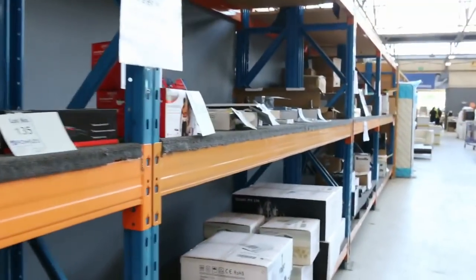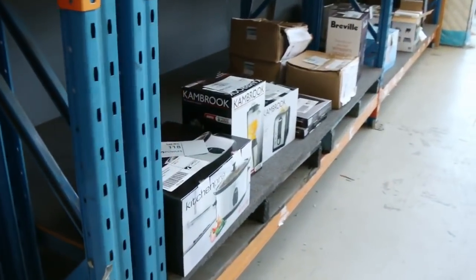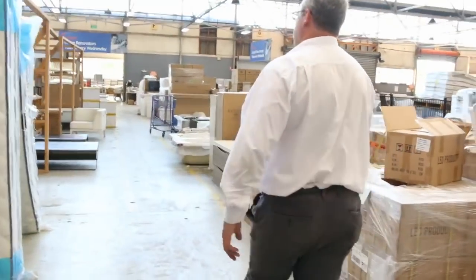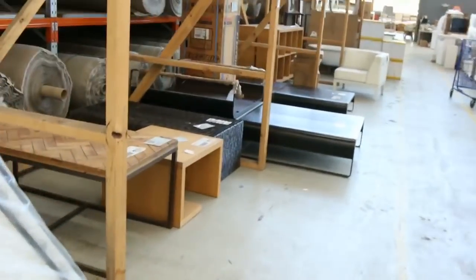Heaps and heaps of small appliances up this side along with some light fittings — the Canbrook brand in blenders, toasters, and all that sort of gear — again going out dirt cheap. Tons and tons of appliances.